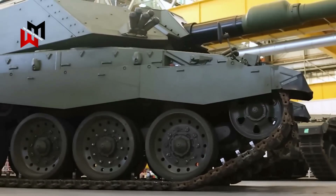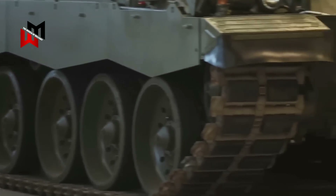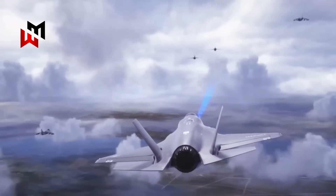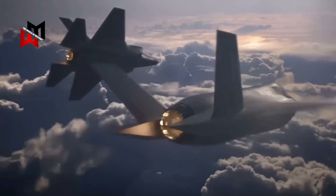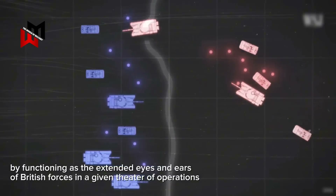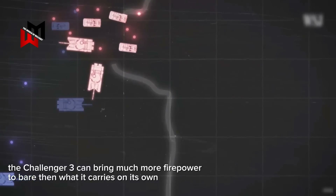The key to the Challenger 3 redesign was to create something somewhat similar to the F-35. The F-35B that the Royal Air Force operates acts as an airborne battlespace information hub, with all data ingested through its various sensor systems being instantaneously sent to both nearby allies and to command and control infrastructure half a world away via satellite communication links. By functioning as the extended eyes and ears of British forces in a given theater, the Challenger 3 can bring much more firepower to bear than what it carries on its own.